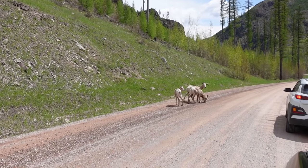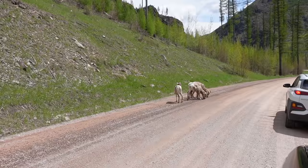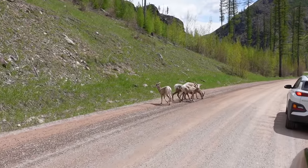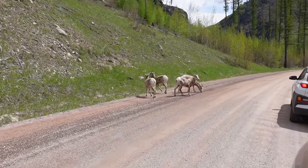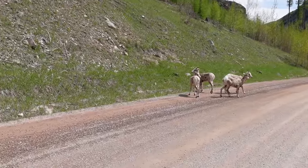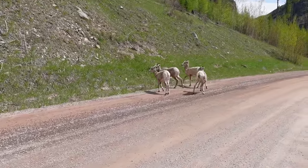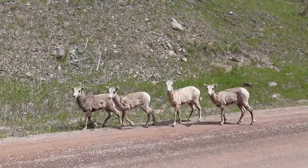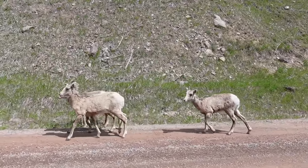I've seen grizzly bear on this road, and obviously many deer and elk. You see pretty much everything on this road, even though it's getting kind of busy now with all the new tourism here in Montana. It's just a great road to drive if you want to see the sights and more than likely see some animals on the way.